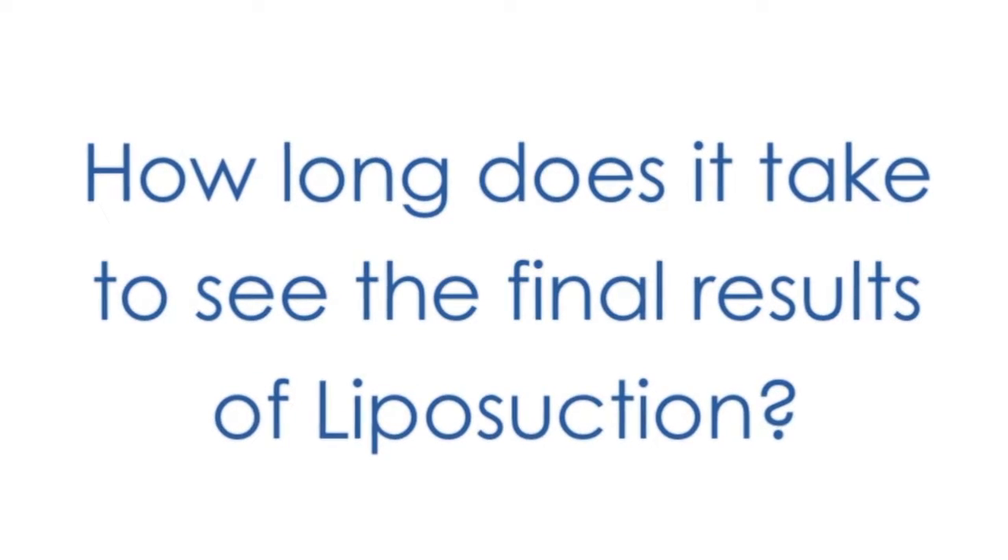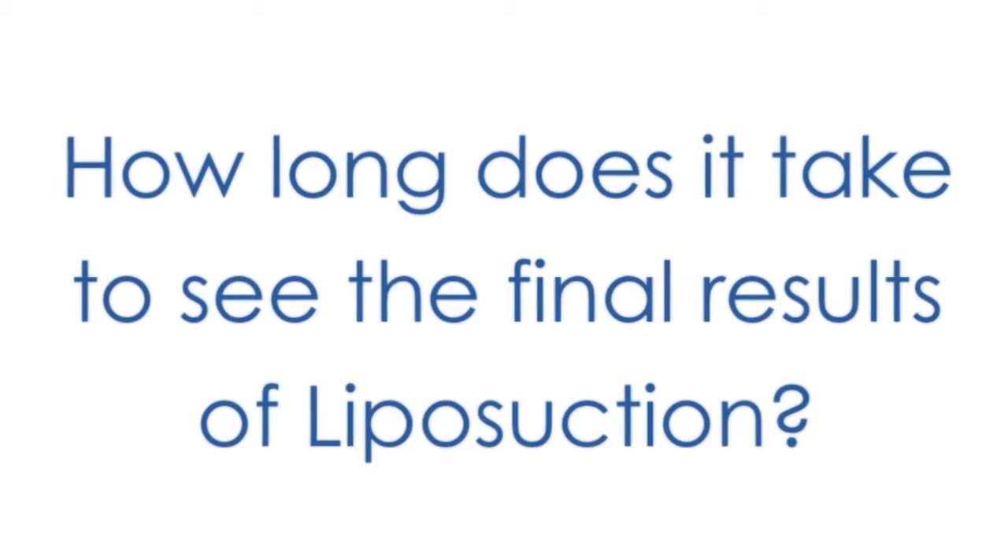The fatty tissue is infiltrated with a watery solution that contains a local anesthetic, and this makes the procedure very tolerable. Liposuction patients will be up and about doing their daily affairs the very next day. There is discomfort, and return to athletic activity depends upon the areas that are treated.